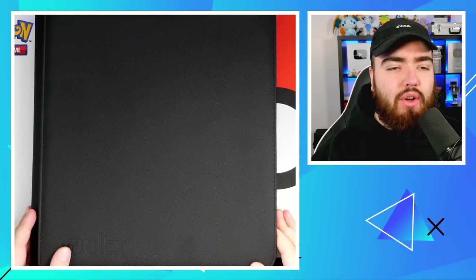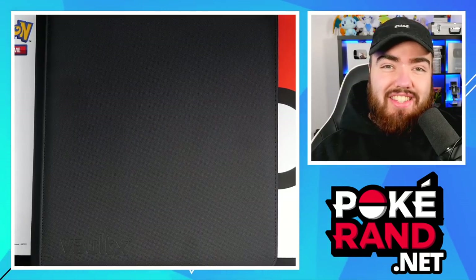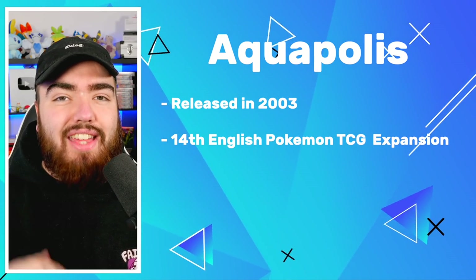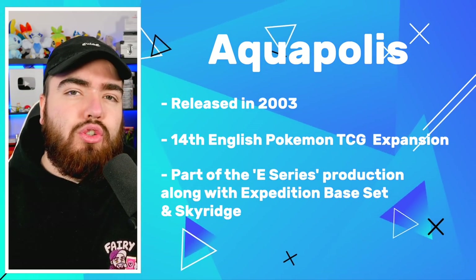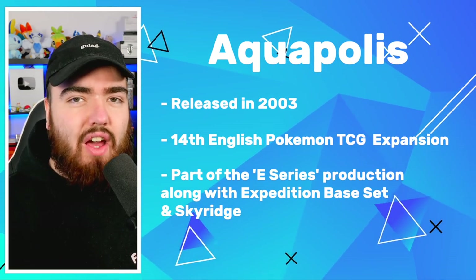I'm happy to announce today I am back with another similar purchase. This binder is from the exact same seller that I bought my Sky Ridge set from. But this is not Sky Ridge — this is a set called Aquapolis. Aquapolis was released in 2003. It is the 14th English expansion, and it was the expansion just before Sky Ridge. There were three sets in the E-Series Wizards of the Coast production: Expedition Base Set, Aquapolis, and then Sky Ridge.